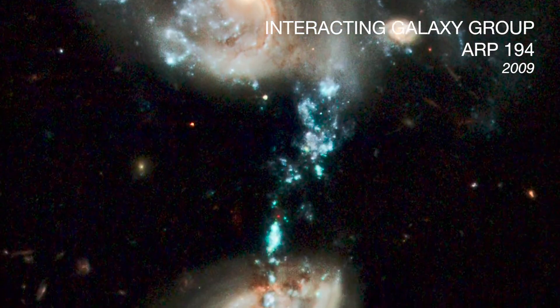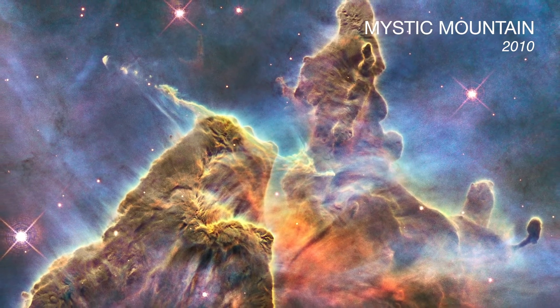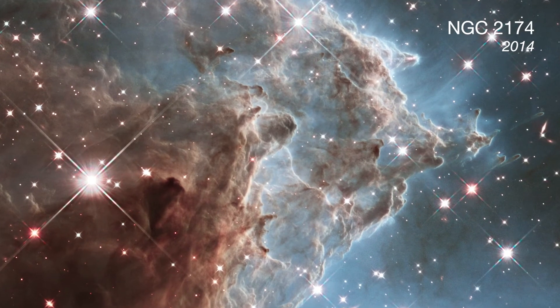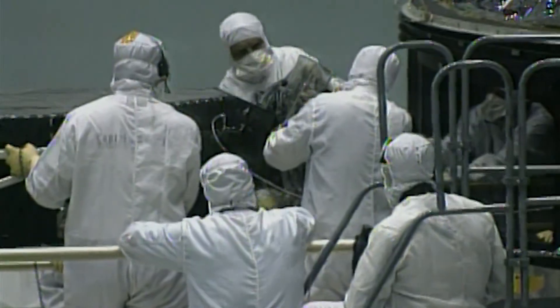Without it, the Hubble Space Telescope, and NASA for that reason, might not be where it is today, over 30 years later. Thanks to the Hubble Space Telescope and the team behind Servicing Mission One, we can now behold these amazing astronomical encounters.